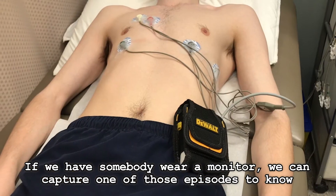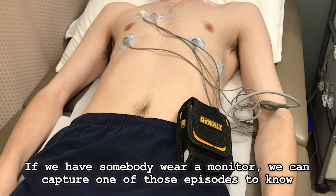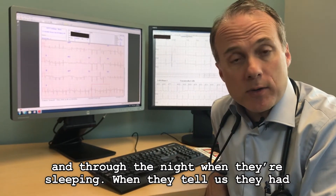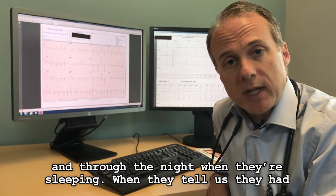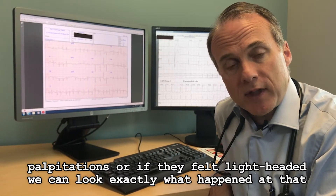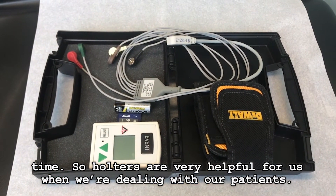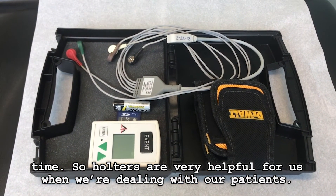But if we have somebody wear a monitor and we can capture one of those episodes, we know exactly what happened. We get to see what their heart rate is all through the day and through the night when they're sleeping, and then when they tell us they had palpitations or if they felt lightheaded, we can look at exactly what happened at that time. So Holters are very helpful for us when we're dealing with our patients.